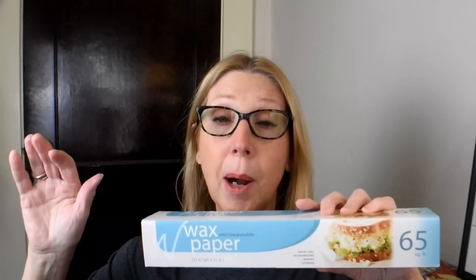I go through a ton of this wax paper — this one is microwavable and you get 65 square feet for $1.25, which I think is a good deal. This is wax paper, not parchment paper. My Dollar Tree also sells parchment paper, which I highly recommend for baking. Just two nights ago I made brownies using the parchment paper in my vintage Pyrex brownie pan and they came out fabulous.